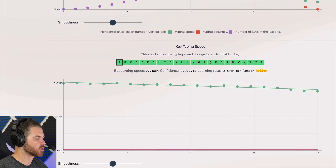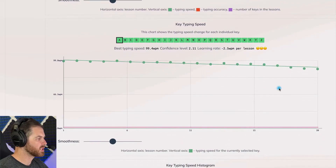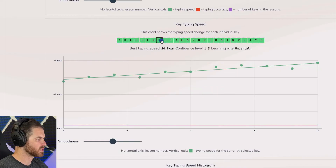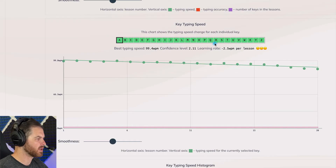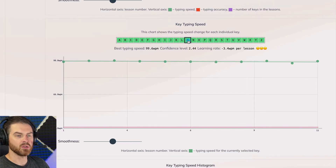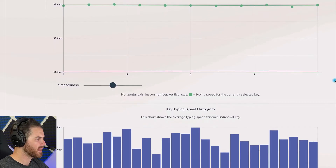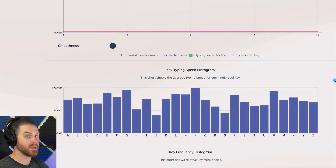Then we have the key typing speed chart. This shows for each particular key — you can click on the different keys and it will show you. Let's look at H. See how H is lower than A. As you use the site more, you can go through and see which keys are lower on words per minute. We can also take a look at this histogram, which shows us the average speed for typing each key.